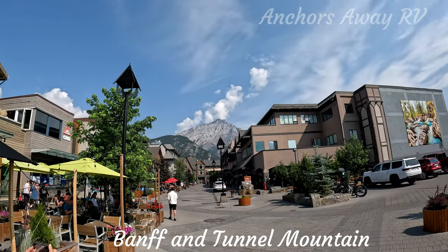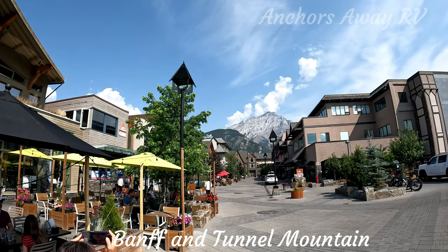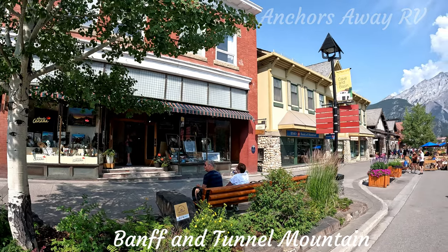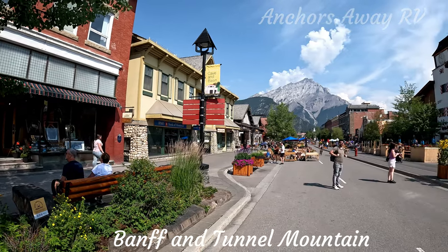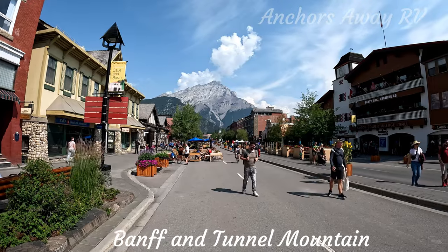Absolutely fantastic, isn't it? Imagine what it would be like in the middle of winter — everything would be white. The main road through the centre of town is closed to traffic, so you can get some really good shots of the buildings and the mountains.